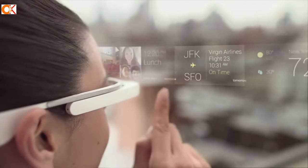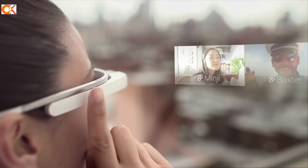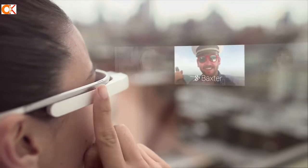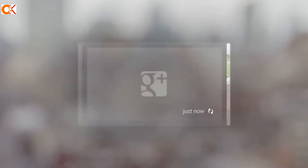It consists of a frame that rests on one's head and a hands-free device with an optical display. Google Glass is not just a gadget for tech enthusiasts or early adopters anymore. It's now being used by doctors, firefighters, and even surgeons in operating rooms around the world.